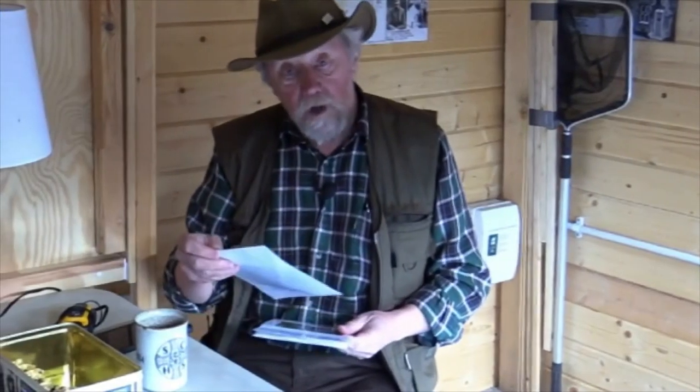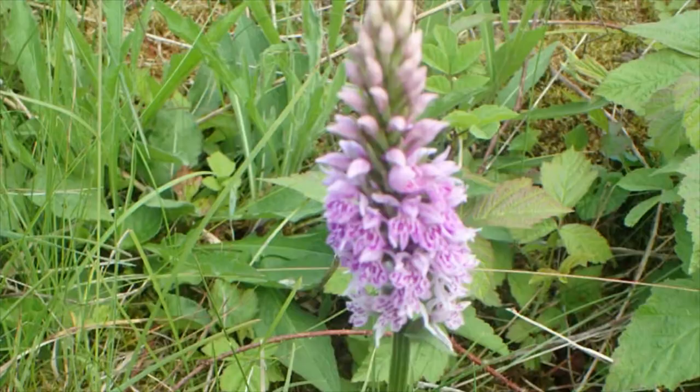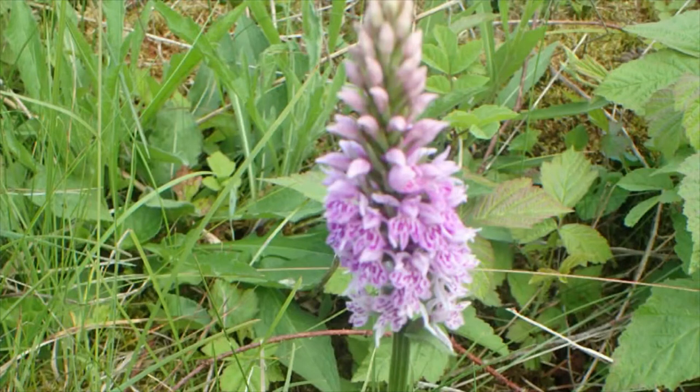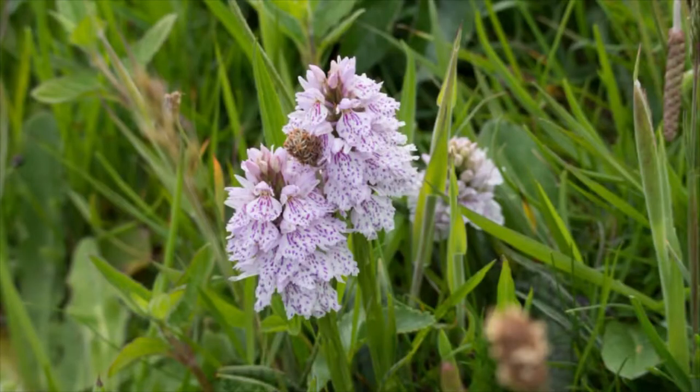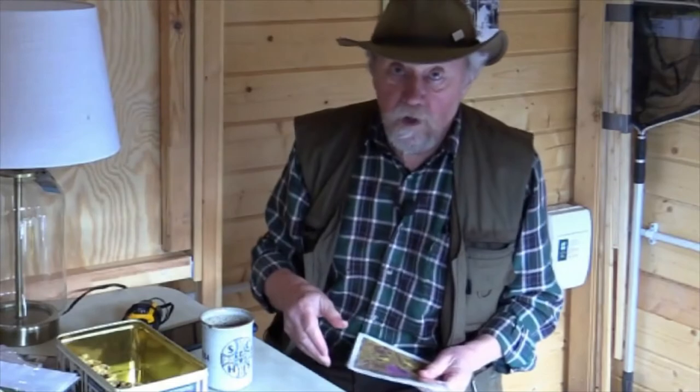The common spotted orchid, which follows next, is a lighter colour — usually light lilac, sometimes almost white, with much narrower spotted leaves. Then there's the heath spotted orchid which, as its name implies, grows in heathy areas, often in damp marshy spots. It's a light lilac colour with quite a wide spotted lower lip — quite a pretty, dainty plant.